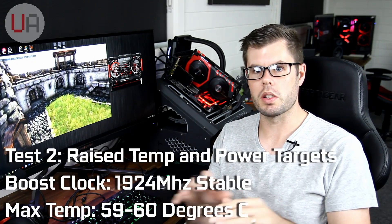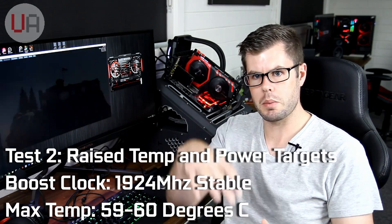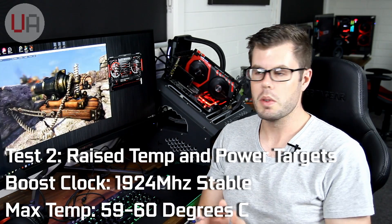What I'll do now is remove the power target and the temperature target and see how that affects it. After making that change, it didn't change too much — what it did do was allow the core clock to sit at 1924 solid and not fluctuate. It must have been hitting the power target before and bouncing up and down. But with the power target and temperature limit raised, it doesn't do that at all. Temperature is still around 60 degrees, but the boost clock is 1924 solid.